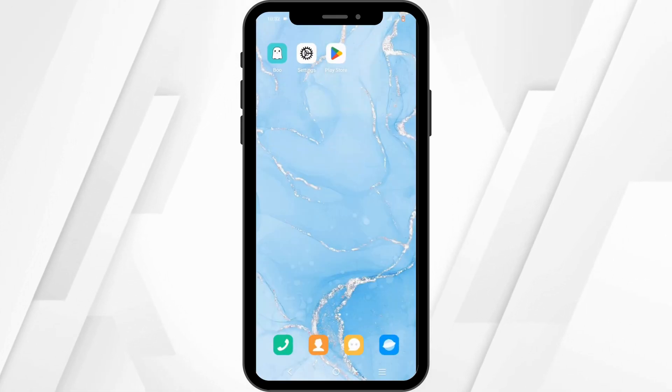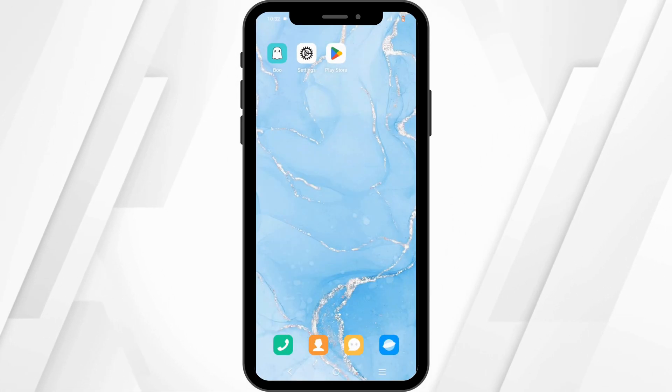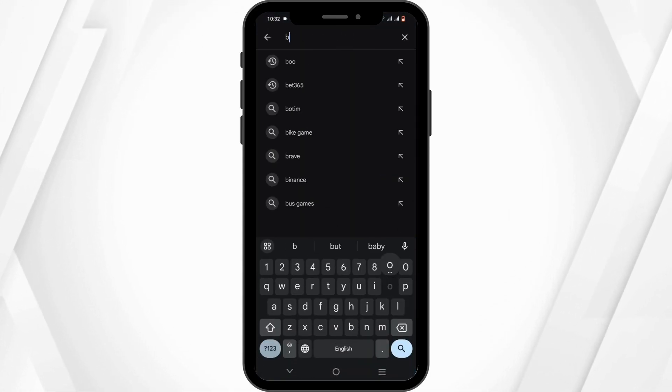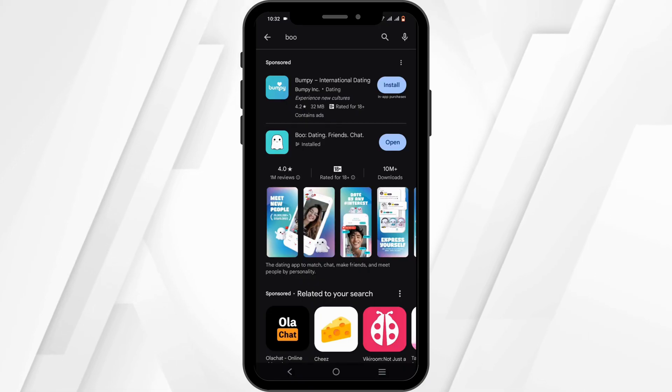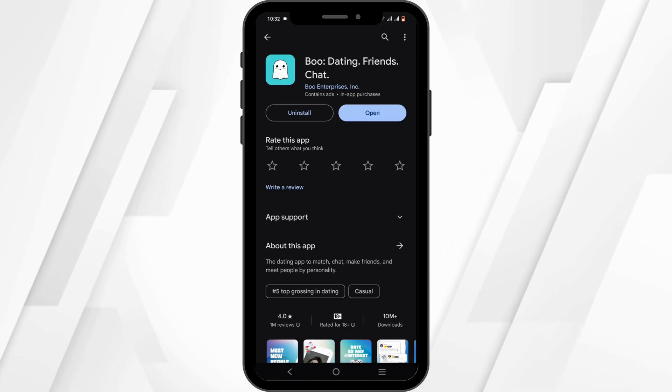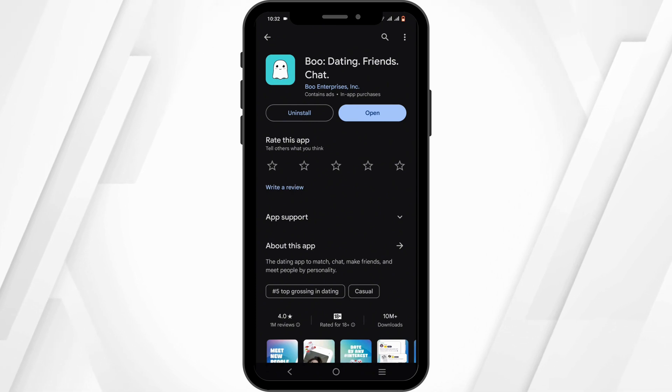Last but not least, check for any available updates. Open your Play Store and in the search bar go ahead and search for Boo. If you find an available update, leave your application to update and try to relaunch it later.